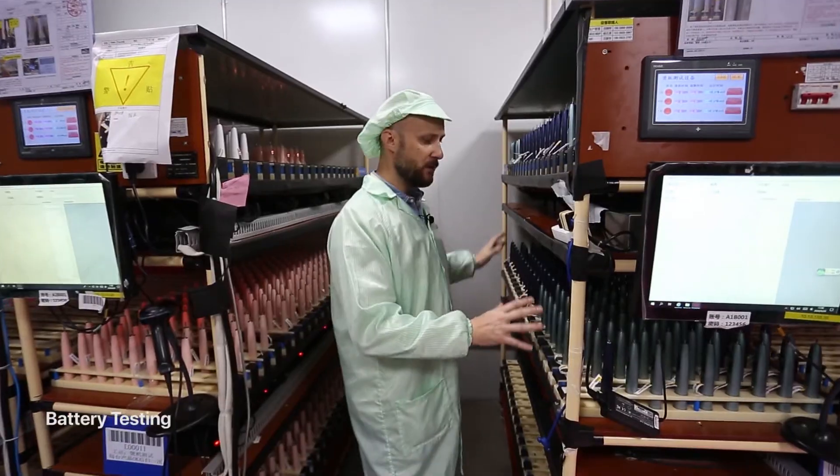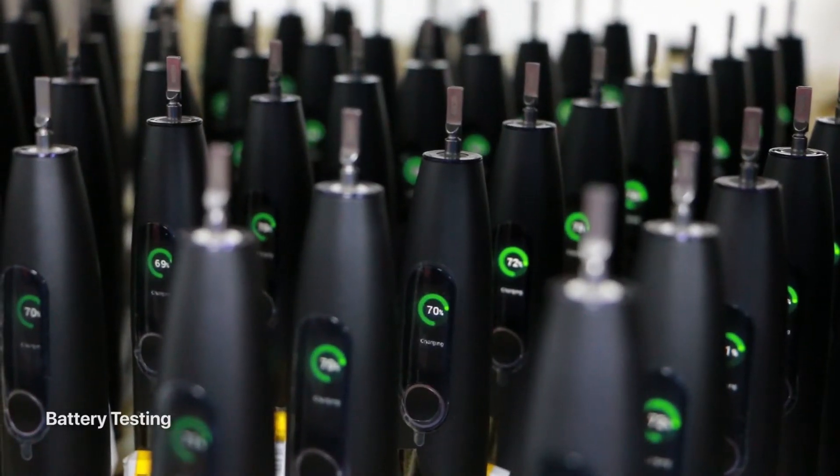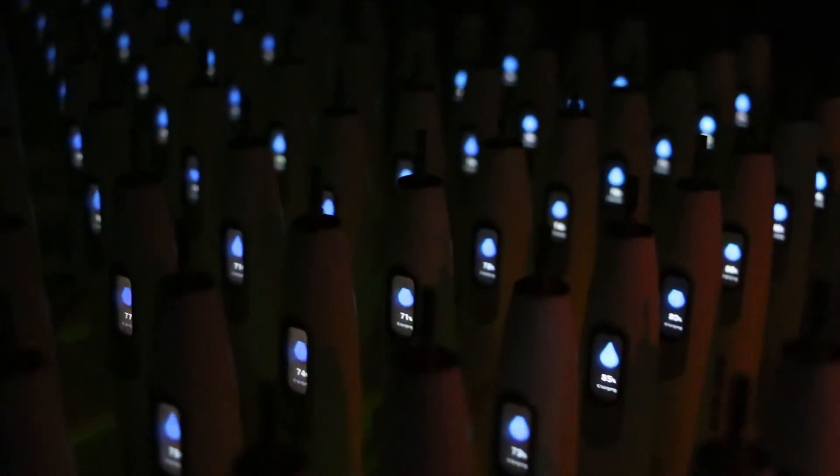Here in this room, we are testing all the toothbrushes and we focus on the battery level. We will charge all of them up to 100%. If any of them have a problem, it will show on the display here and it will be rejected.